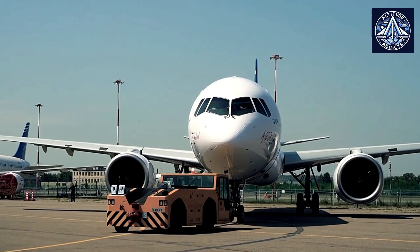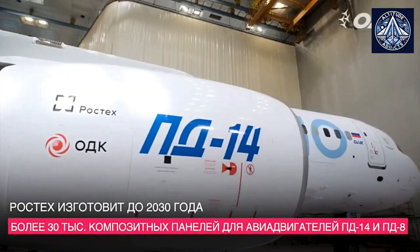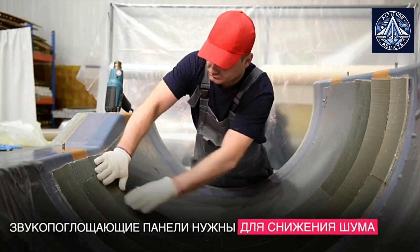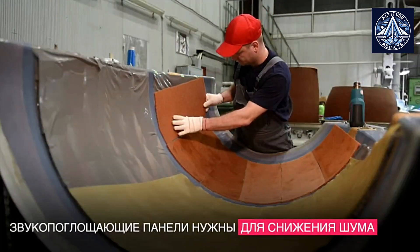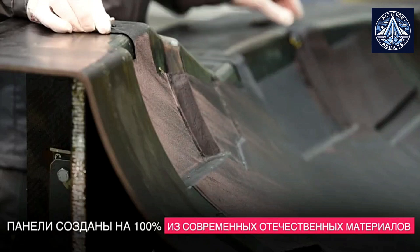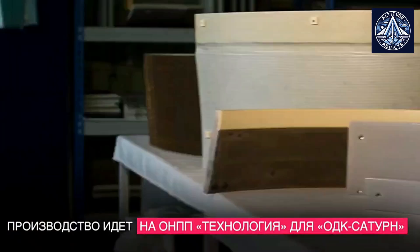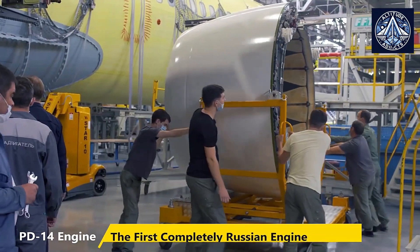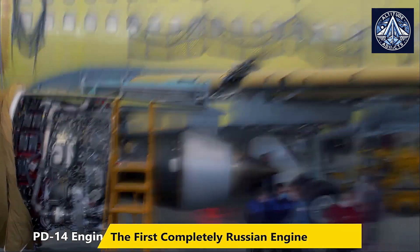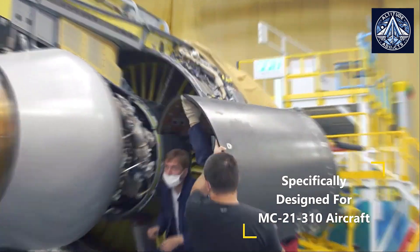Currently, the production efficacy of critical components, such as turbine blades, is only 40 to 50 percent, which presents one of the primary challenges in the manufacturing process, according to candidate of technical sciences Mikhail Tyaglik, associate professor of Department 106, Aerodynamics, Dynamics, and Control of Aircraft at Moscow Aviation Institute. This suboptimal efficiency rate requires exceptionally rigorous quality control measures to reduce defects, which further complicates and delays production. Furthermore, the ambitious objective of producing 160 engines annually necessitates significant optimization of both production costs and resource allocation, requiring substantial improvements to current infrastructure and supply chain capabilities.